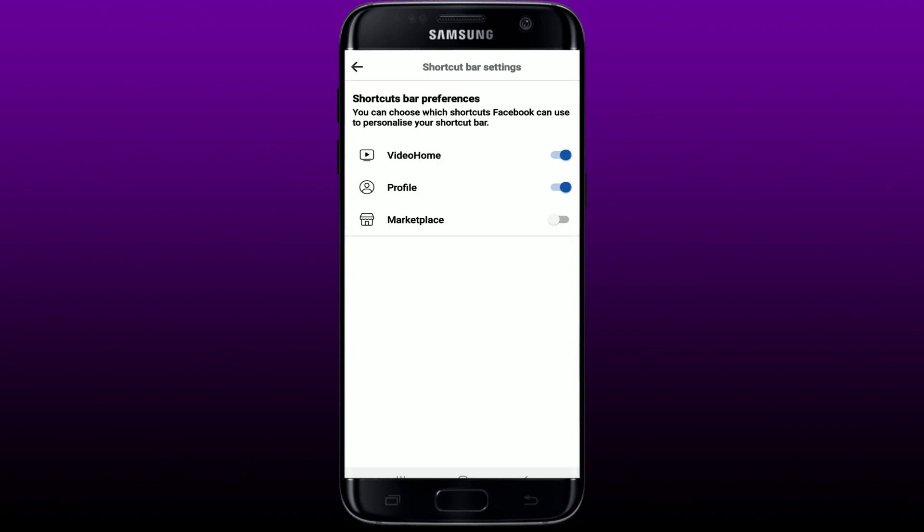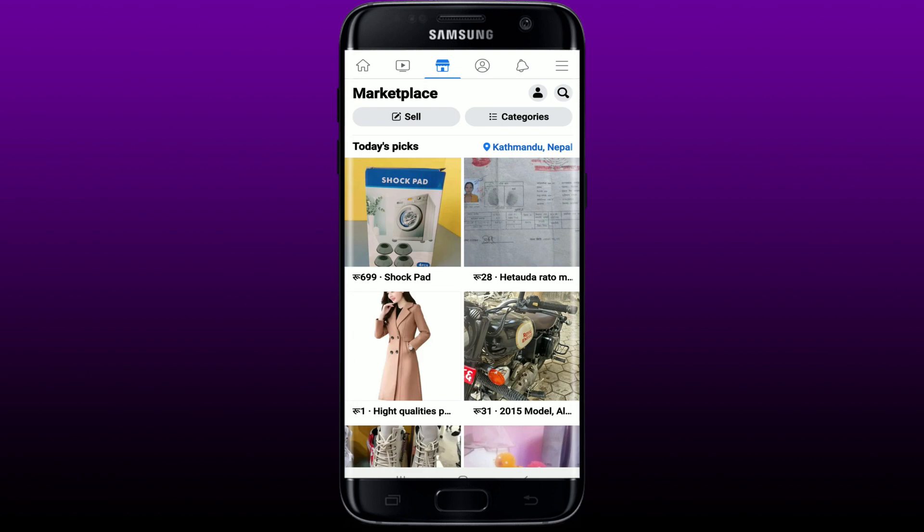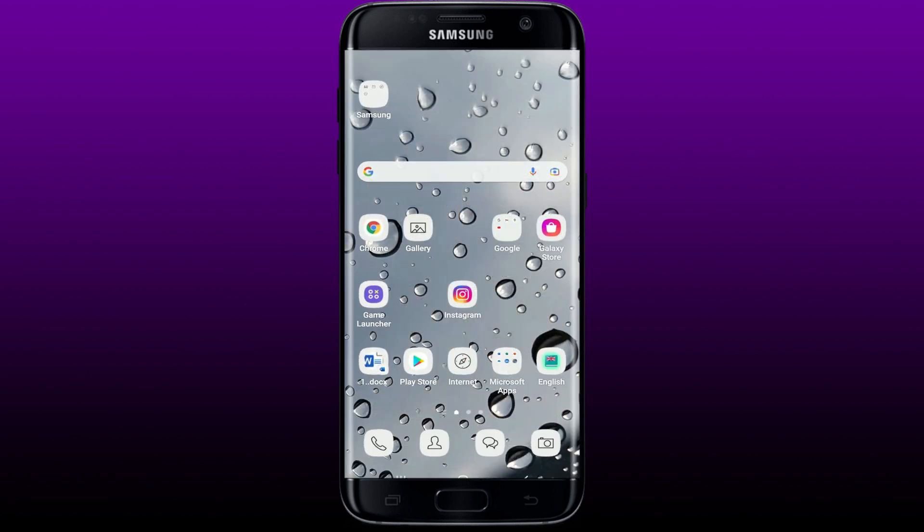Go to the bottom of the screen and tap on where it says Shortcuts. Now from this page tap on Shortcut Bar. Make sure that the Marketplace button is enabled at the right corner. Once you do that, go back to your main Facebook home page and you'll be able to see your Marketplace search icon at the very top of the screen.